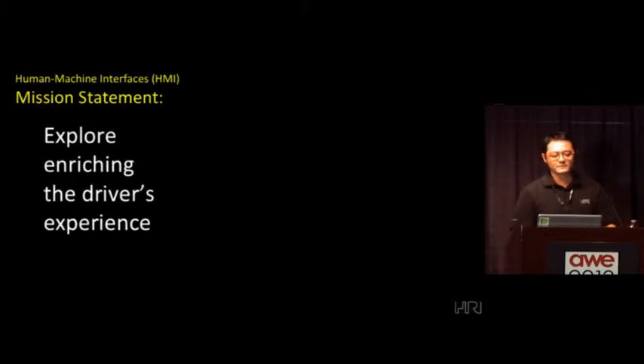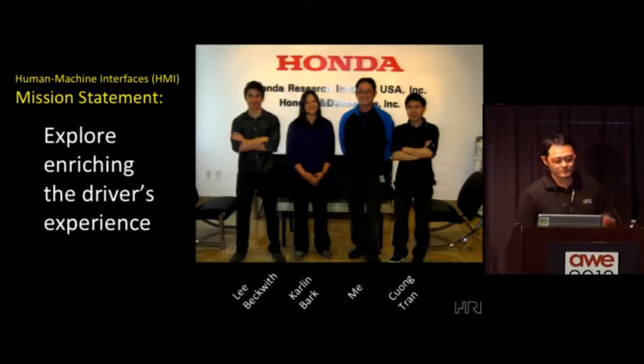Our group's mission statement is really to explore enriching the driver's experience. We really put the driver as the central user, front and center. This is the work I'll be showing with my team here. It's a pretty modest size of four people. We're multidisciplinary — computer scientists, interaction designers, mechanical designers, and myself.